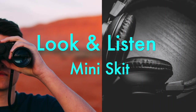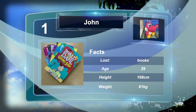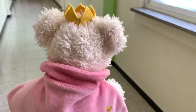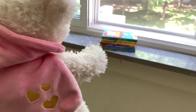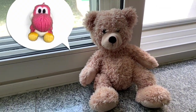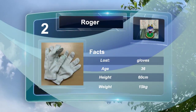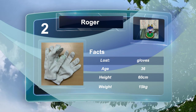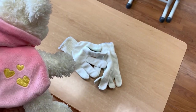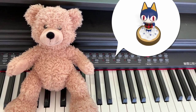Look and listen. Case one: Whose books are these? They are John's books. Case two: Whose gloves are these? They are Roger's gloves.